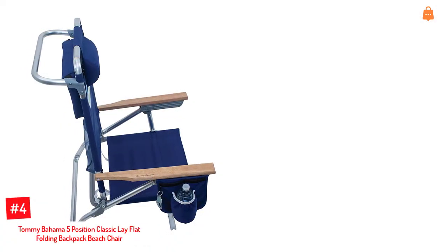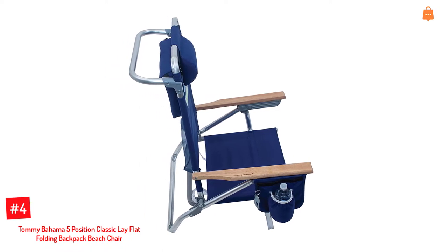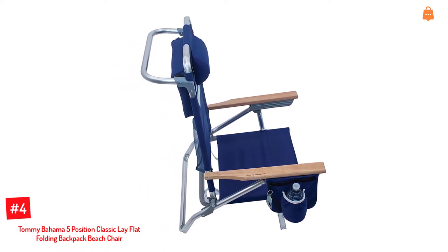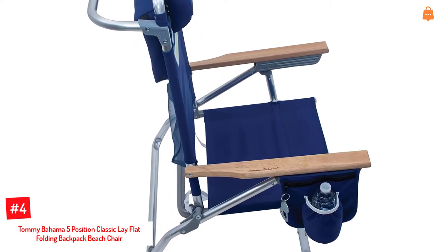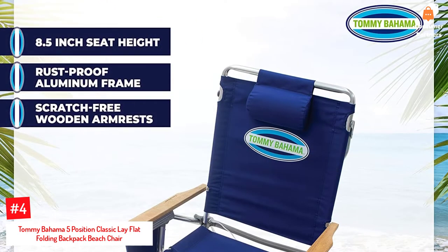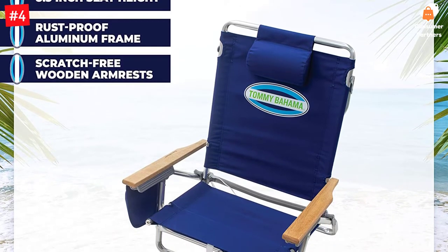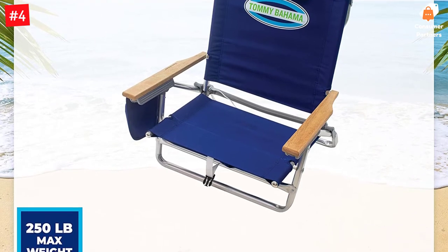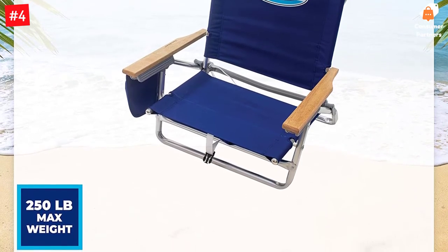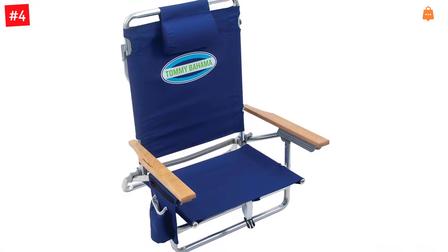Number 4: Tommy Bahama 5 Position Classic Lay Flat Folding Backpack Beach Chair. This chair by Tommy Bahama gets everything right about the chair you need while traveling. Its seating position is customizable and durable. Made of rust-proof aluminum, this beach chair weighs 7.5 pounds. It has a cup holder, storage pouch, and a towel bar. You can use the storage pouch to store your accessories and food. Thanks to the shoulder straps, you can travel and carry this bag comfortably.